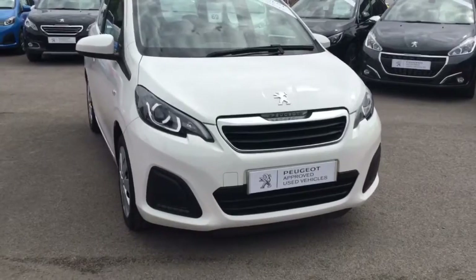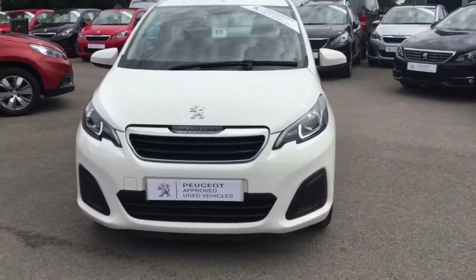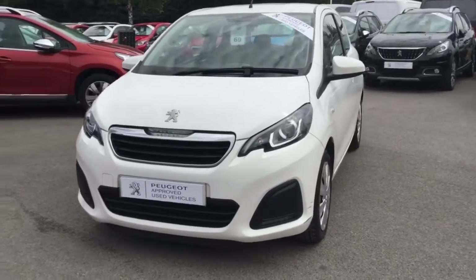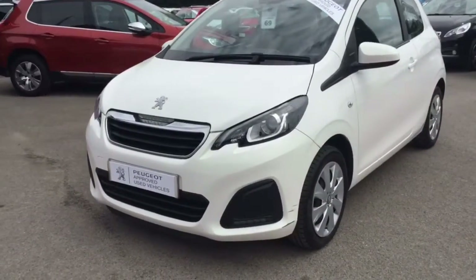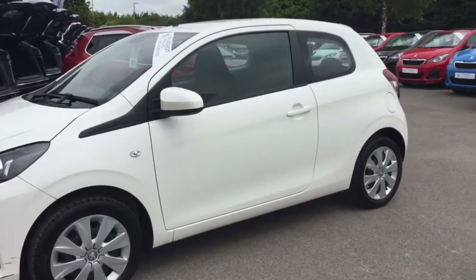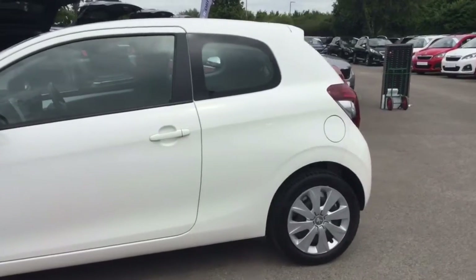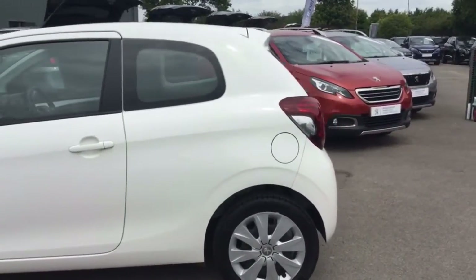I'll bring you around the front. Now this car does come with daytime running lights. As you can see, there are no major marks on the vehicle. This is a petrol manual car and it comes with a 5-speed gearbox.